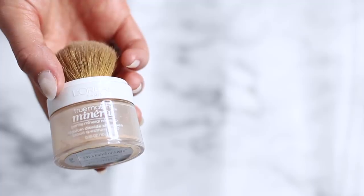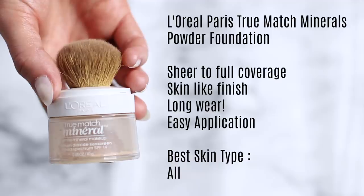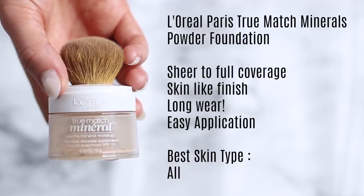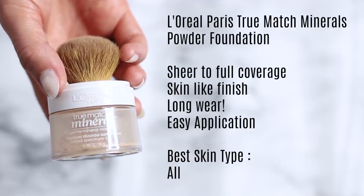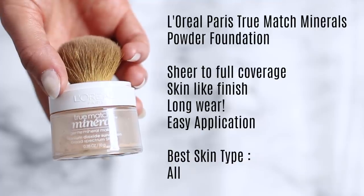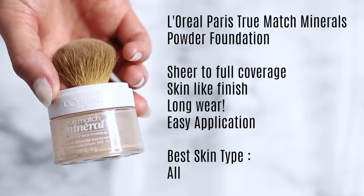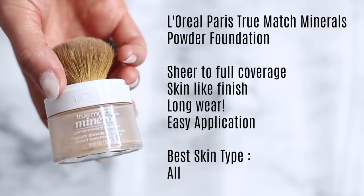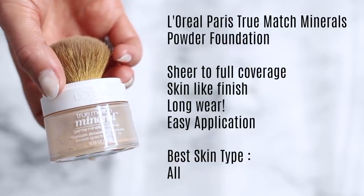Next up, we have my secret weapon. This is the L'Oreal True Match Mineral. The amount of times I get messages from people saying they finally tried this and yes, it is incredible — I love hearing that. What I do is apply a very sheer amount of the Healthy Mix, and then I apply the True Match over the top. Basically what the True Match does is create a gorgeous, beautiful finish. It's going to set your makeup while adding some coverage. It's a sheer to full coverage — you can use it by itself, or apply it over a liquid foundation for maximum coverage.